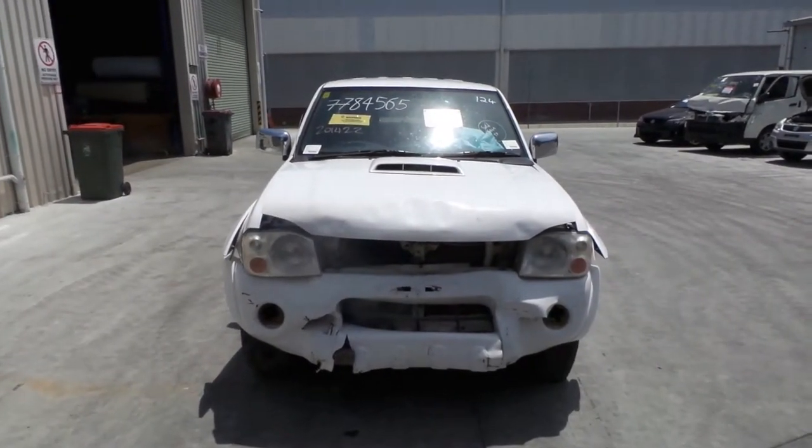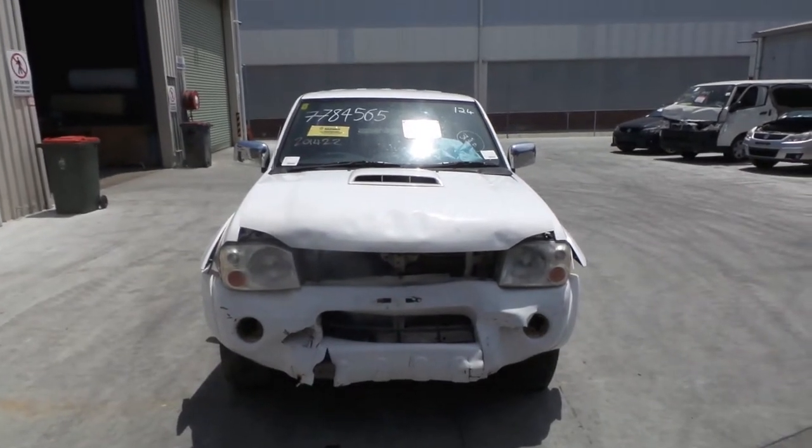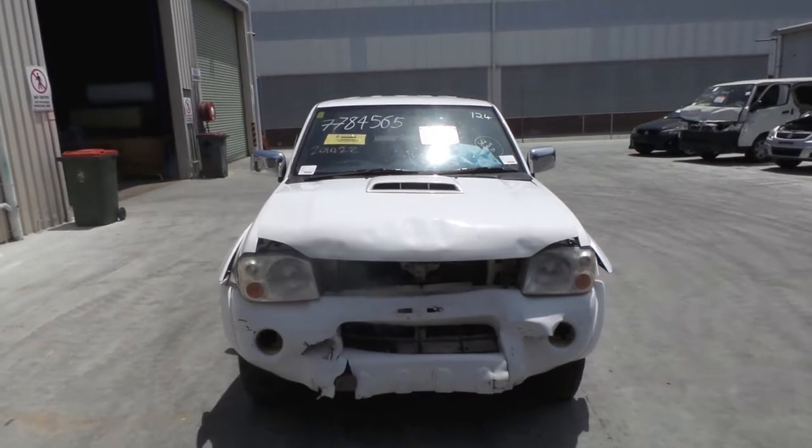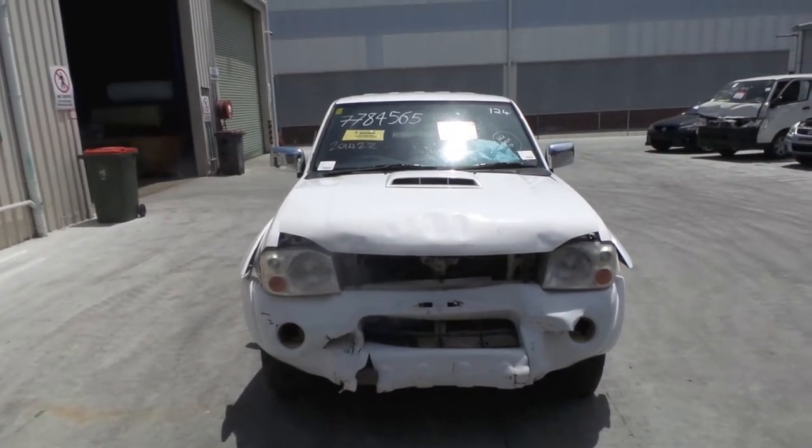Hi, this is Chris from Total Parts Plus, 29 Meadow Ave, Cooper's Plains. Our phone number is 07 3848 1382. And today we have a 2010 Nissan D22 Navara dual cab, stock reference number 3392.